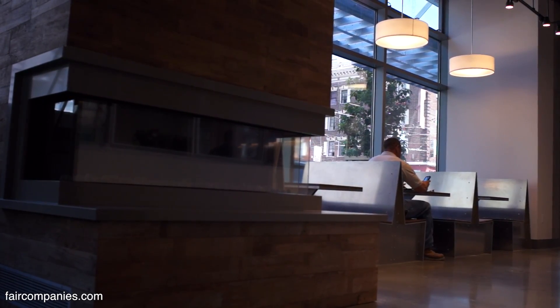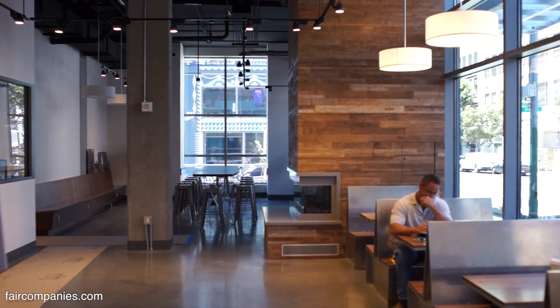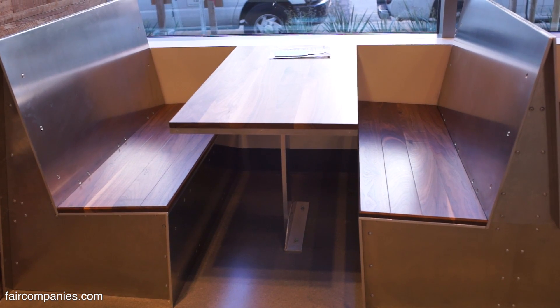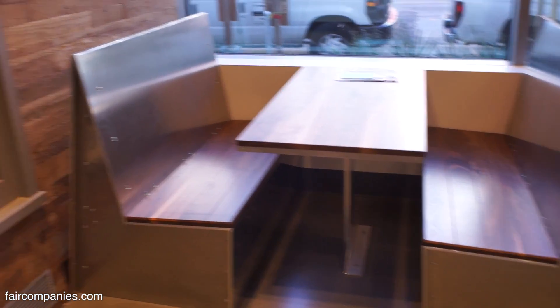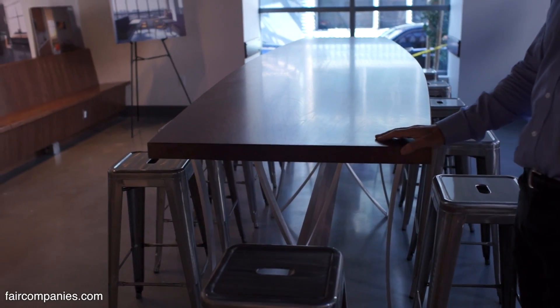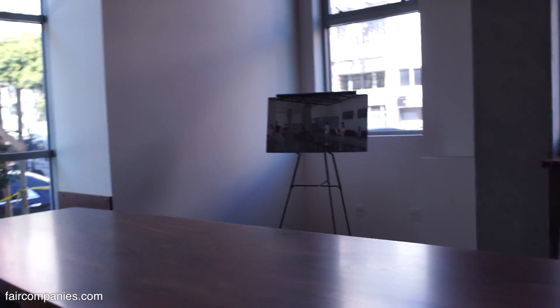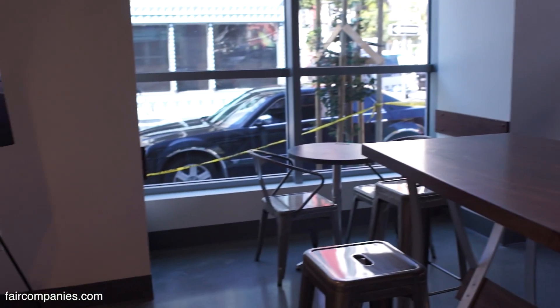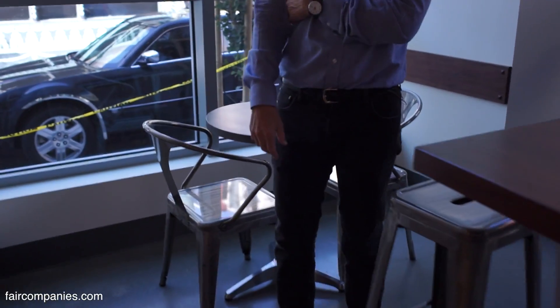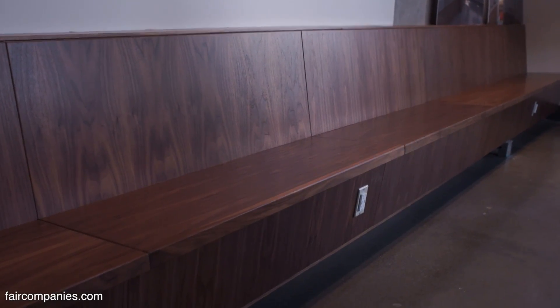We wanted to make very sticky social spaces because we think the most important offering we can make in this building is the opportunity to meet fellow San Franciscans. We also deliberately made all the furniture slightly uncomfortable so that people will move around a little bit and mix it up. Here's our community table where people can bring in food. We do not have any place to plug in your laptop here because we want people to rely on old-school technology — like talking.